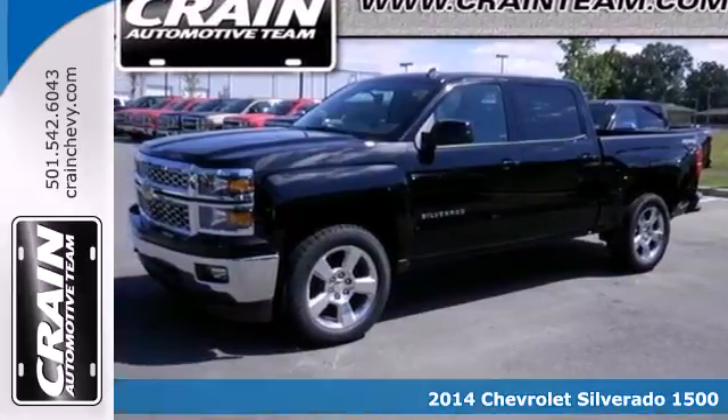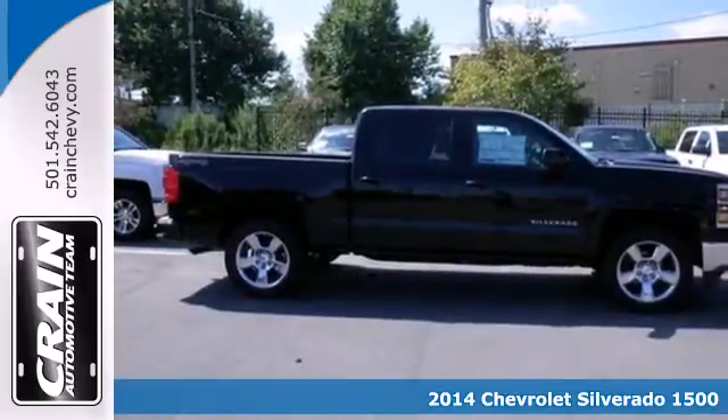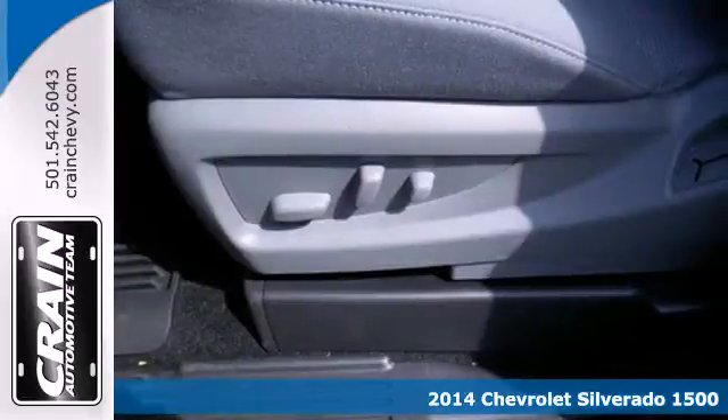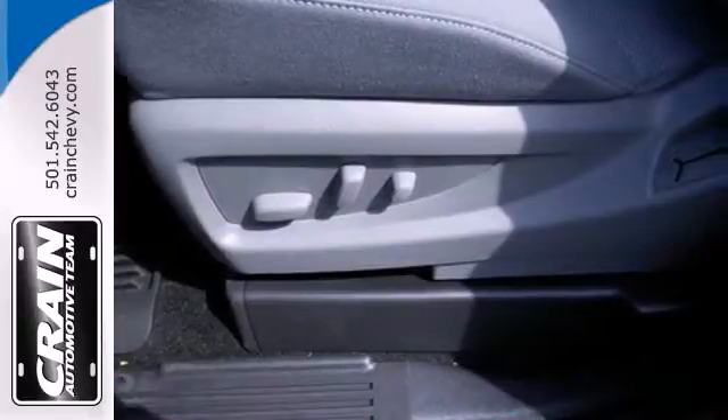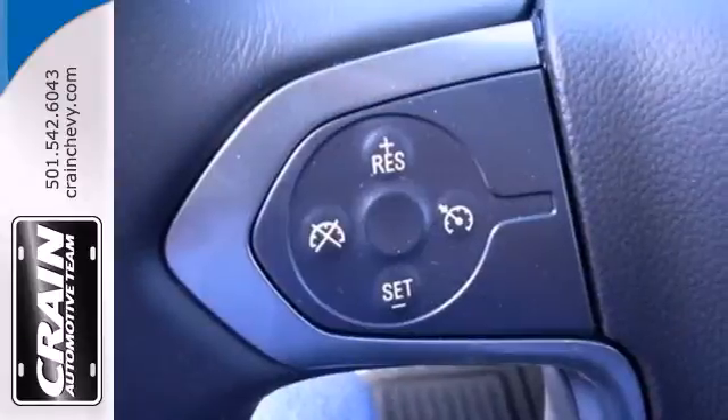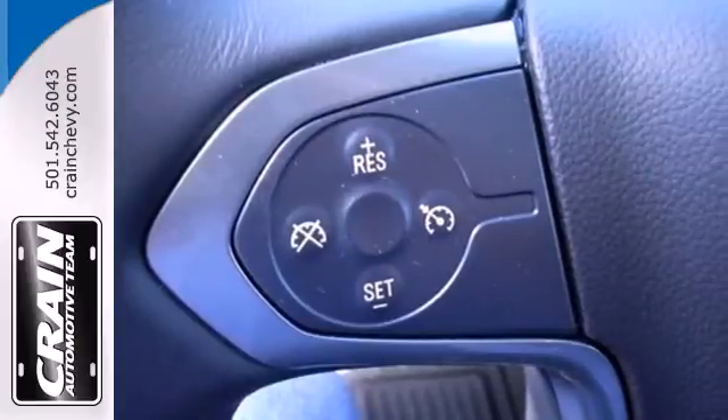It's a 2014 Chevrolet Silverado 1500. For years, the Silverado has been the benchmark for full-size pickups, and for good reason. This American workhorse comes standard with electronic stability and traction control, anti-lock brakes, and a low tire pressure warning.